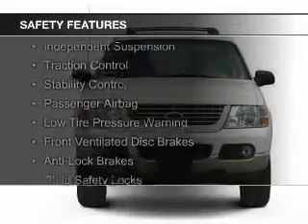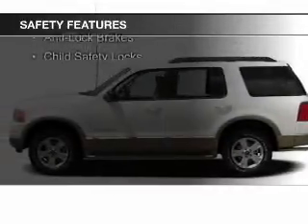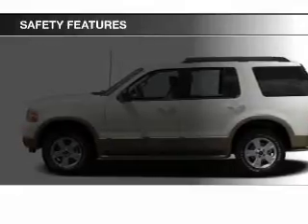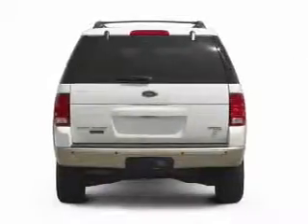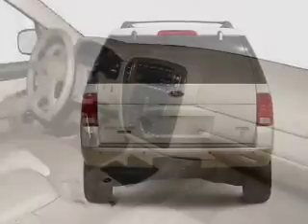Safety was made a priority with these features: independent suspension, traction control, stability control, a passenger airbag, low tire pressure warning, front ventilated disc brakes, anti-lock brakes, and child safety locks.